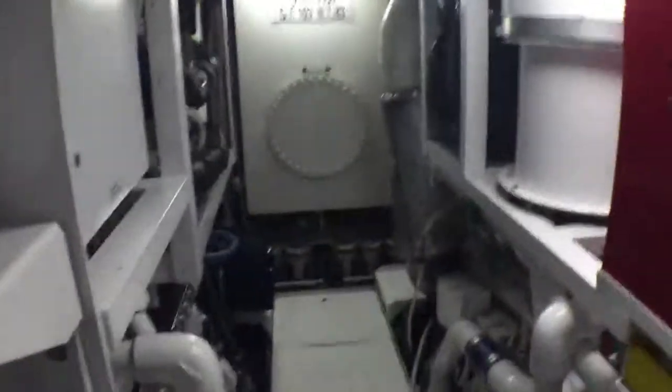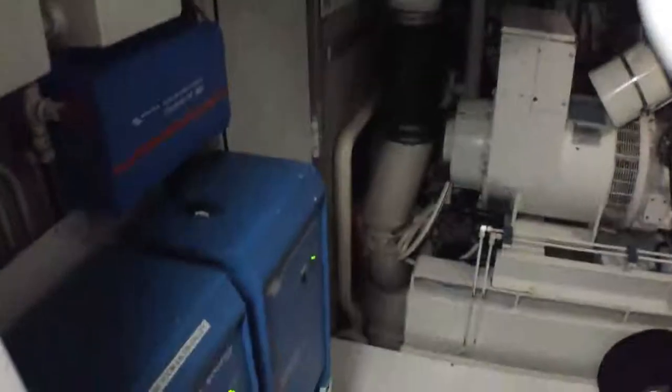And with this being a Dutch-built boat, they've used big boat mentality. This is actually the crossover for the seawater delivery — great redundancy there. You've got two seawater strainers, which you usually don't see on this size boat. So this is the inverter bank.